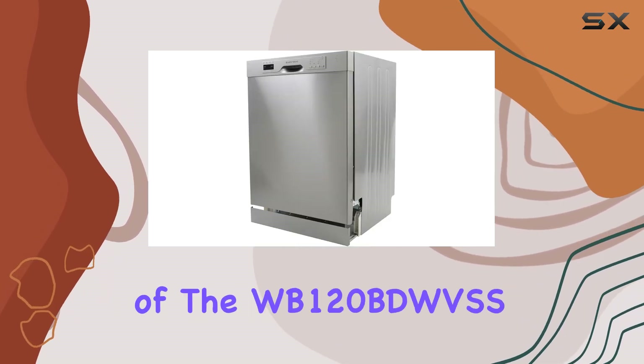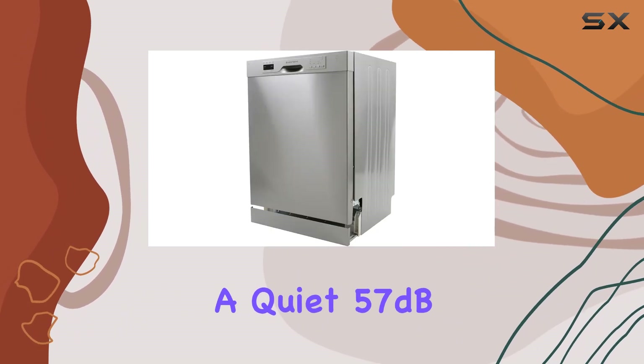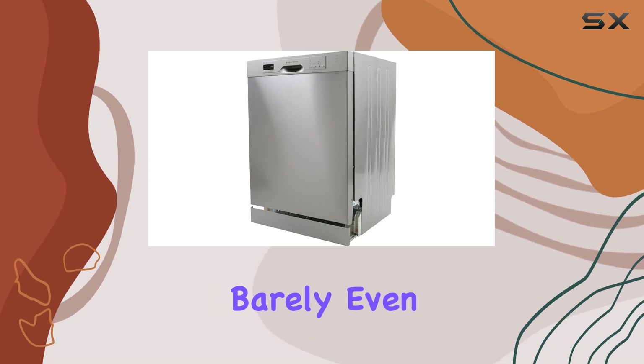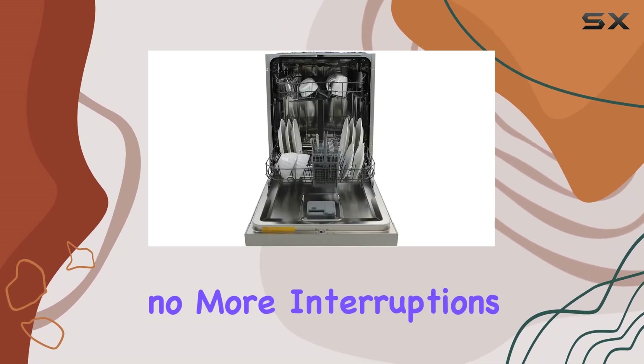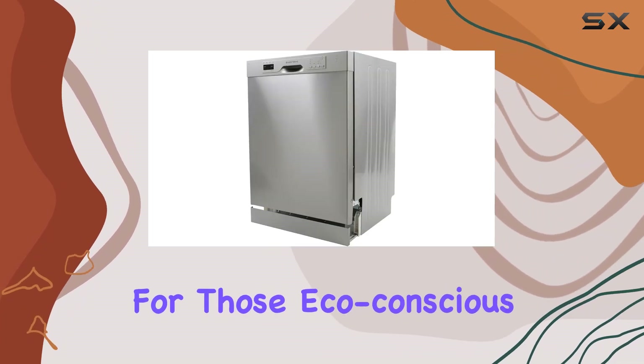Perhaps one of the most impressive features of the WB-120BDWVSS is its low noise rating. With a quiet 57 dB operation, you'll barely even notice when it's running — no more interruptions to your conversations or TV time.